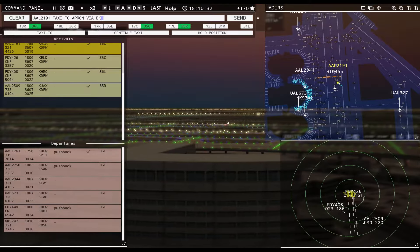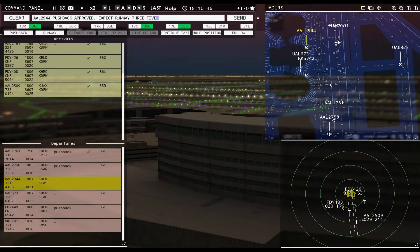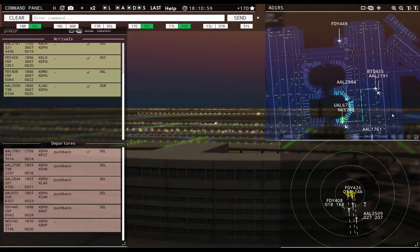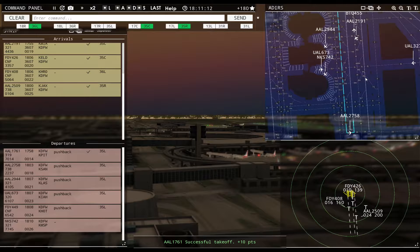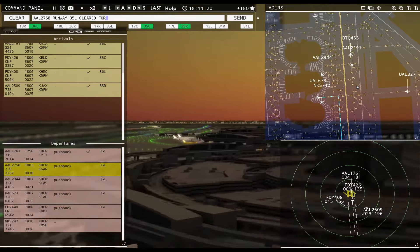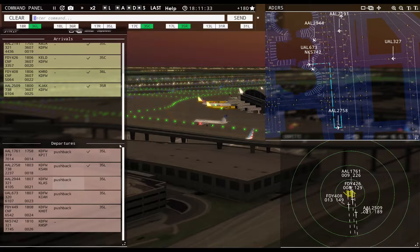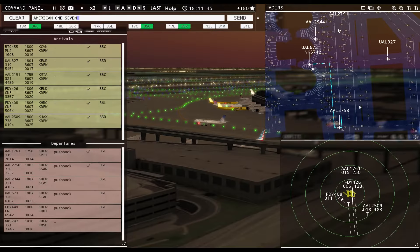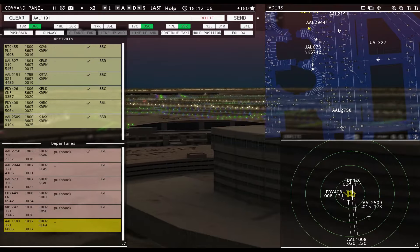American 2191, taxi to apron via Echo Lima. Spirit Wings 742 requesting push and start — pushback approved, expect runway 35 left. American 2944, pushback approved, expect runway 35 left. Friendly 449, continue taxi. United 673, ready to taxi — runway 35 left, taxi via Lima. American 1761, contact departure. Spirit Wings 742, pushback approved, expect runway 35 left, ground 35 left.